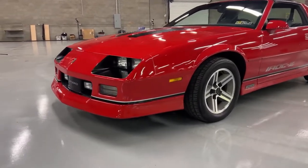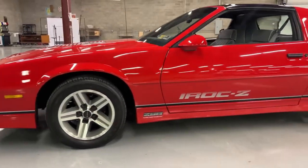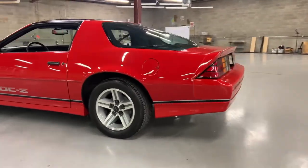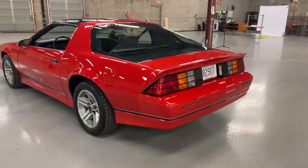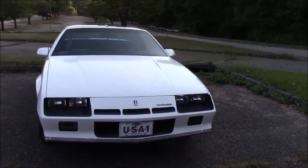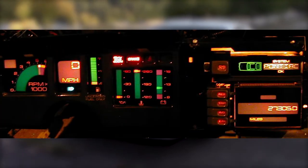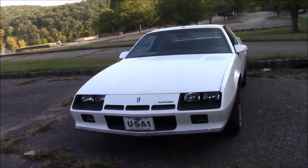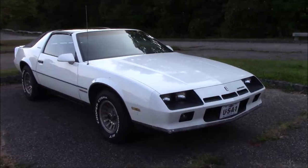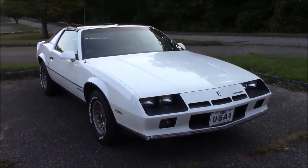Now that we've covered the differences between the years, let's hop into the trims so you can narrow down that search a little more. The bottom of the barrel trim is called the Sport Coupe — obviously the cheapest, not that many people really want them. Then you move up to the Berlinetta. It's kind of a weird thing they did in older Camaros — a luxury trim for a muscle car. It could come with a digital dash, was more refined, didn't have all the spoilers and ground effects. Just more of a gentleman's muscle car, and still really cool.